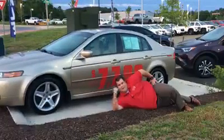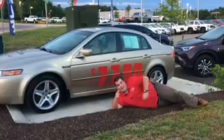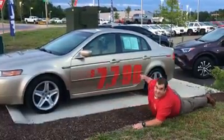Look at something with the bells and whistles but don't want the bells and whistle pricing? Check out this Acura TL, under $130,000 miles, and it's on sale for $7,790.